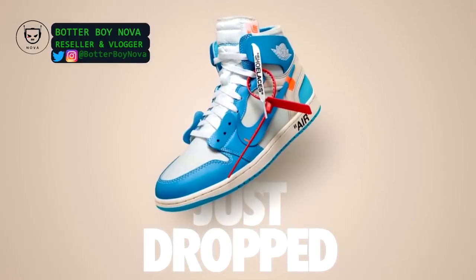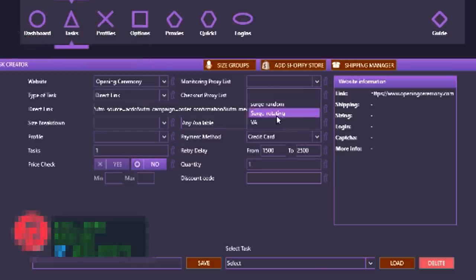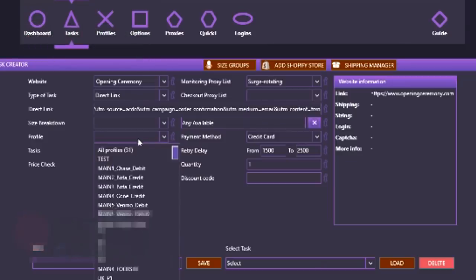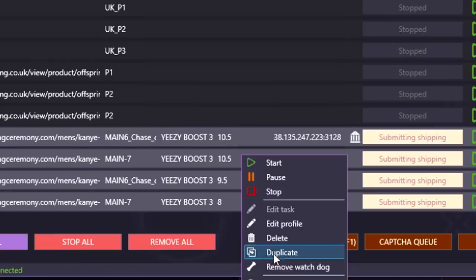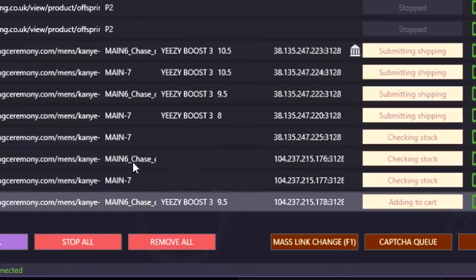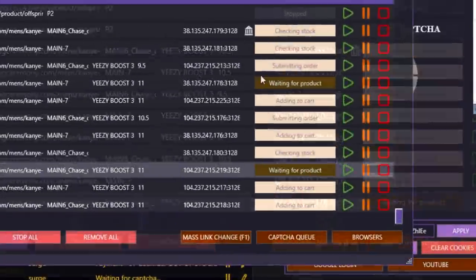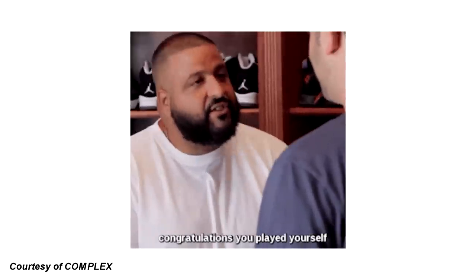Recently, many online retailers no longer announce when they will be dropping their hype releases. Retailers do this so that people using bots don't have time to set up for the release. The setup process for any given release can take up to several hours for bot users to maximize their chances of copping. So the online retailers thought to themselves, what if we give them no time to set up and just drop it unannounced? That's what a lot of them are doing now — and what I have to say to them is: congratulations, you played yourself.